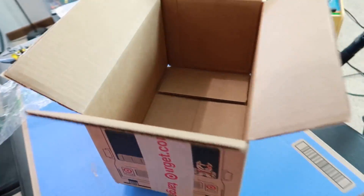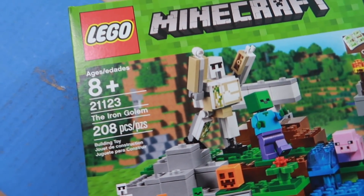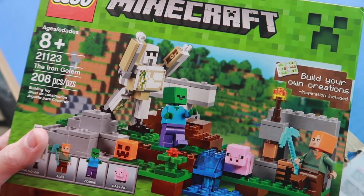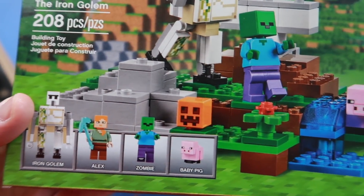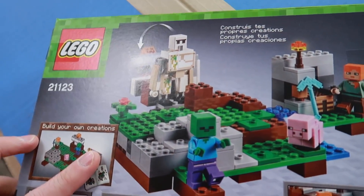Let's get that out of the way. What is the set that we got here? Well, you already know. It is Firecraft 21123, The Iron Golem, 208 pieces. Got this for $9, and it's got the Iron Golem, it's got Alex, it's got Zombie George, and also a baby pig. Fantastic set, especially for that price.